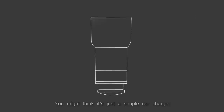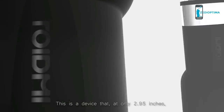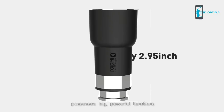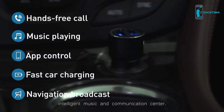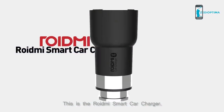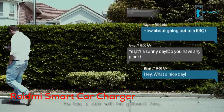What's this? You might think it's just a simple car charger, but this is not just a car charger. This is a device that at only 2.95 inches possesses big powerful functions — functions that can make your car a wireless intelligent music and communication center. This is the Roidney Smart Car Charger.